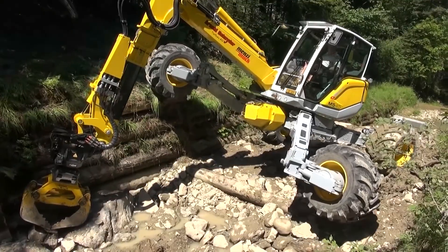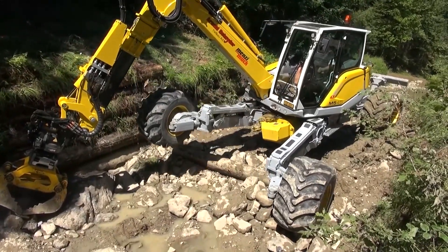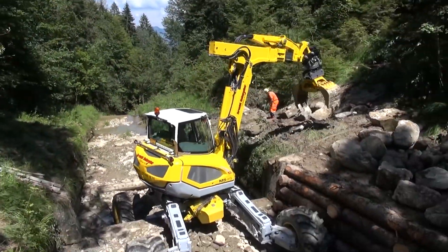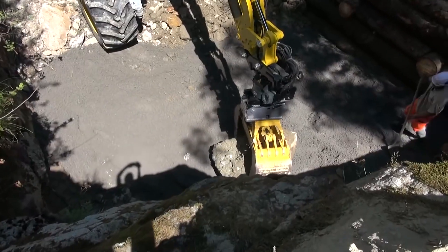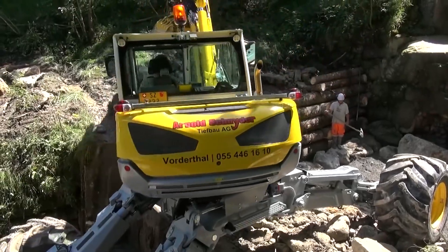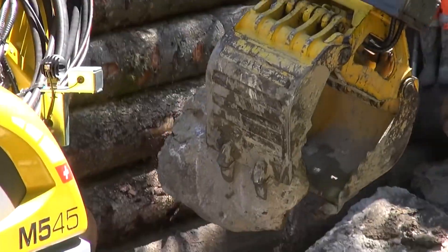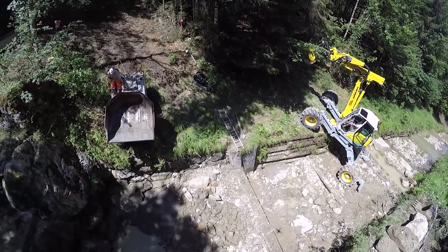Last but certainly not least, let's talk about the Menzi Muck Walking Excavator, a machine that looks like it walked out of a sci-fi movie. This excavator redefines versatility, adapting to any terrain no matter how challenging. It's the Swiss Army knife of excavators, with a sophisticated high-tech chassis and a patented boom that delivers immense lifting and ripping forces. From construction sites to forestry, landscaping to drilling, this machine can do it all.